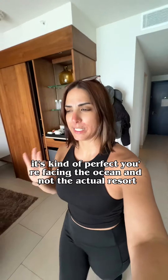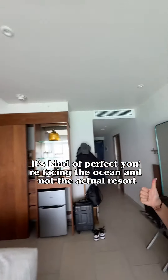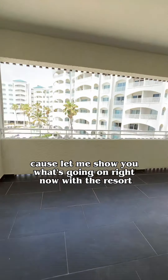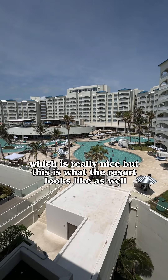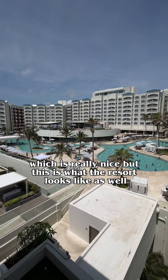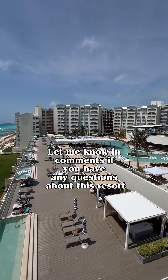It's a really good sized room. It's kind of perfect — you're facing the ocean and not the actual resort. Let me show you what's going on with the resort right now. So you're not listening to this, which is really nice, but this is what the resort looks like as well. There you have it.